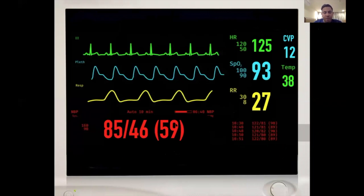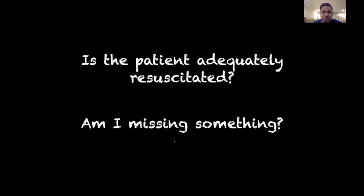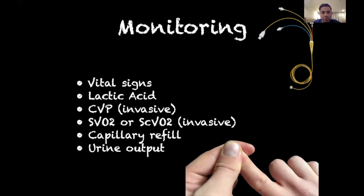If you give the patient the 30 cc/kg fluid bolus and vital signs do not improve, do not give another bolus without first asking: is the patient adequately resuscitated, and am I missing something else — do I have the right diagnosis? Fluid is a medication, just like antibiotics or pressors, and it causes harm. Signs of adequate resuscitation include normalization of vital signs, improvement in lactate, CVP, ScvO2, improved capillary refill, and normal urine output.